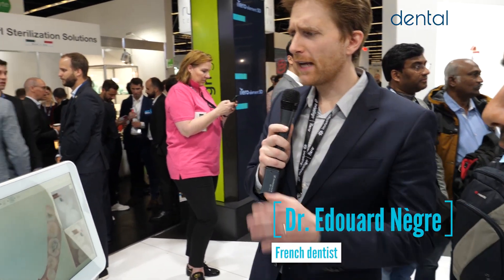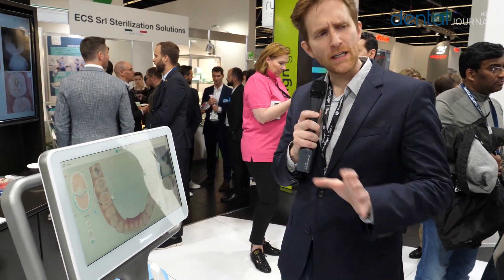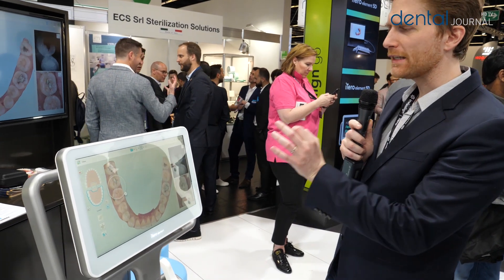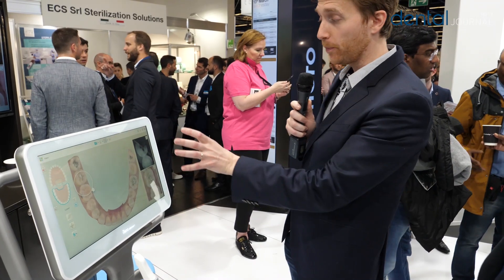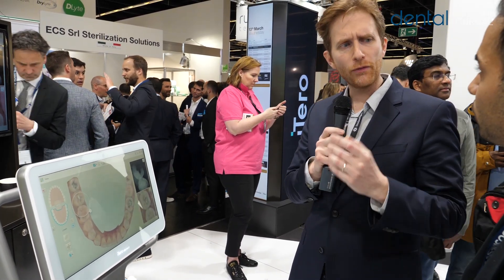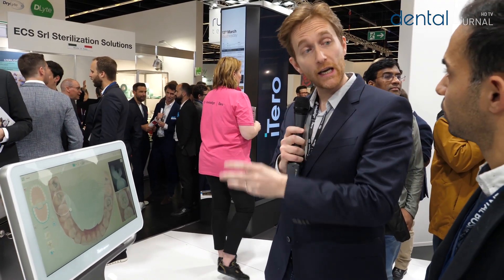As a matter of fact, iTero is the only camera linked to Invisalign treatment. As a first step with iTero, you can simulate the treatment for the patient. When you scan the patient, you can immediately propose a simulated treatment of his teeth — what the movement could be if he does an Invisalign treatment.